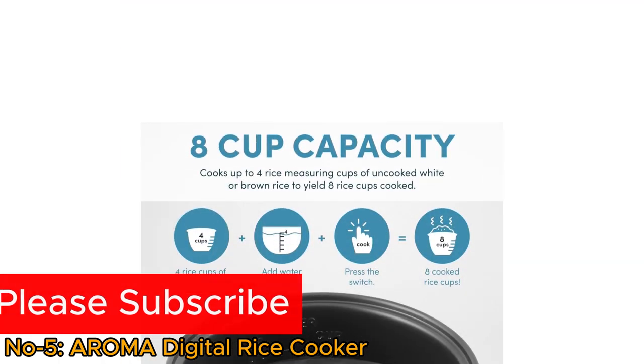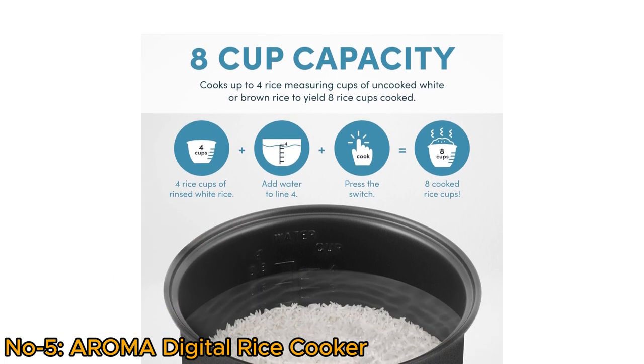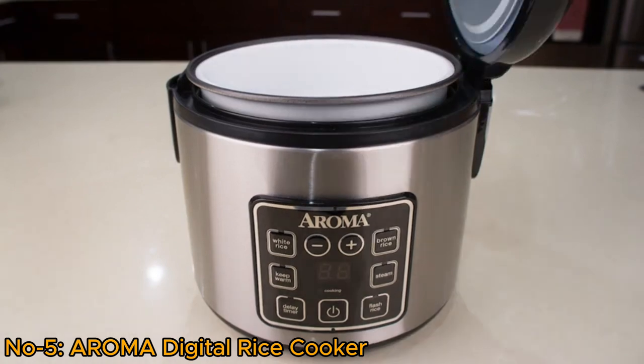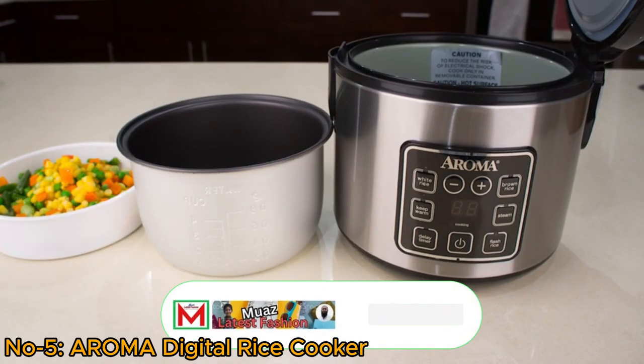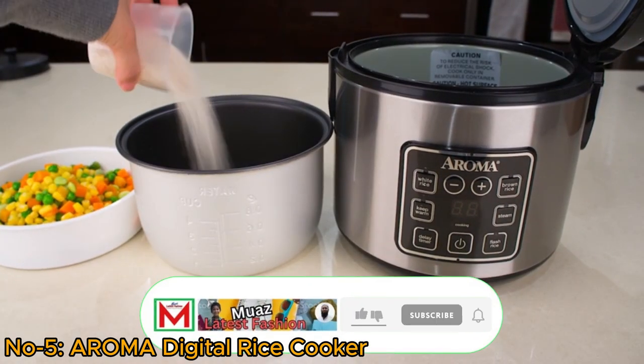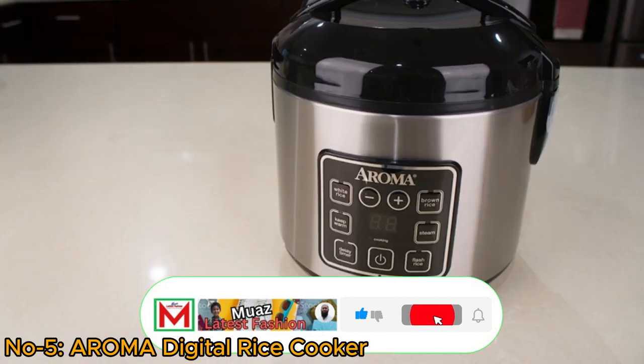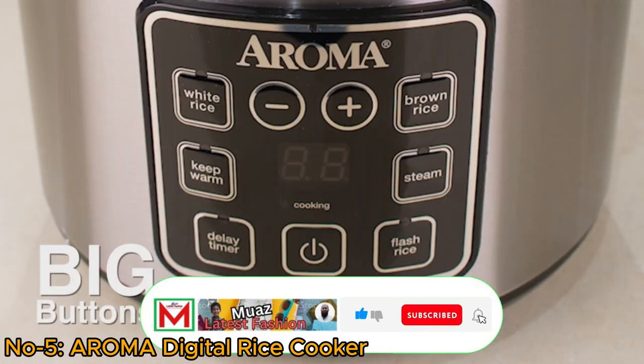With a four-cup uncooked rice capacity, it can produce eight cups of cooked rice. This multifunctional device serves as a steamer, grain cooker, and multi-cooker, catering to various culinary needs. The stainless steel exterior adds durability and a modern touch to the kitchen.